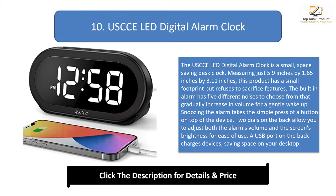Two dials on the back allow you to adjust both the alarm's volume and the screen's brightness for ease of use. A USB port on the back charges devices, saving space on your desktop.